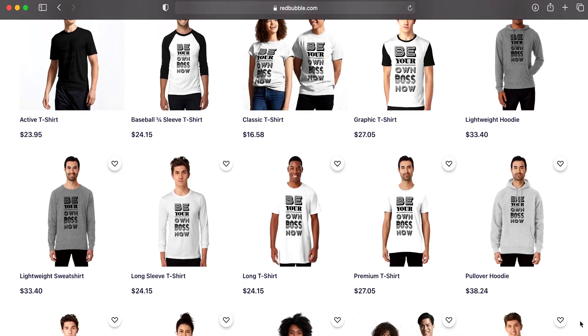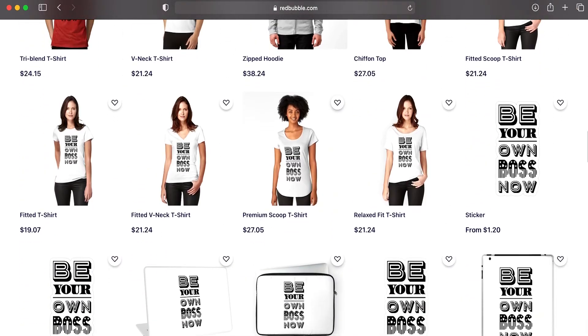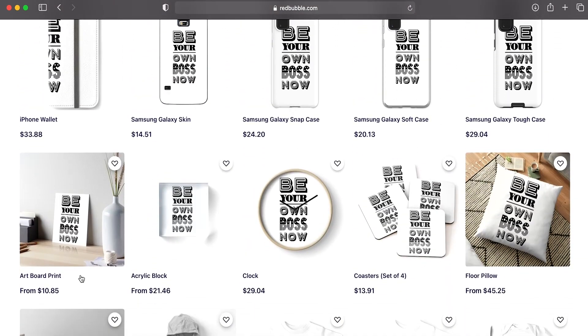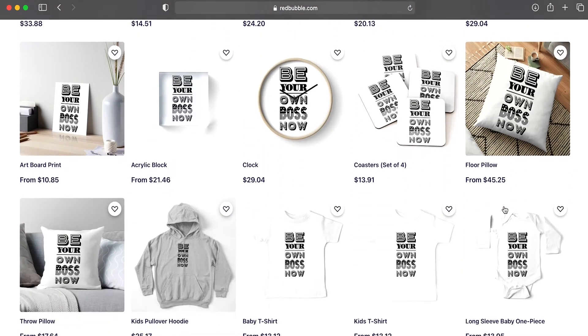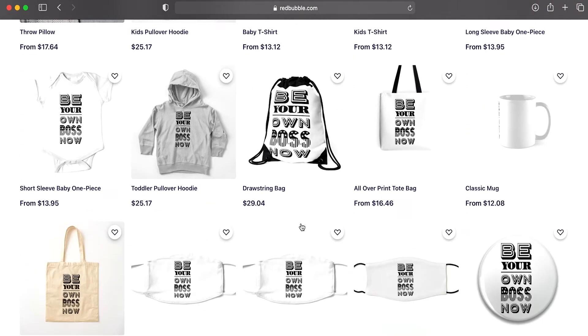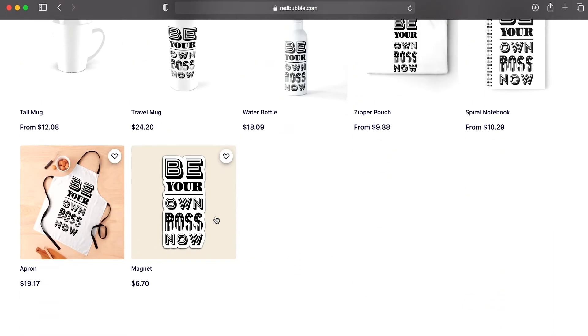So if you have your own website or plan to create one to sell your print-on-demand designs, Redbubble might not be the best option for you. There are tons of products to choose from — all kinds of apparel, t-shirts, v-neck, tank tops, hoodies, accessories, iPhone cases, laptop sleeves, home and living items, pillows, bags, mugs, masks, and more. There's so much you can do on Redbubble's website.